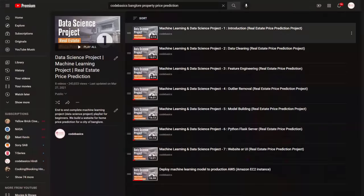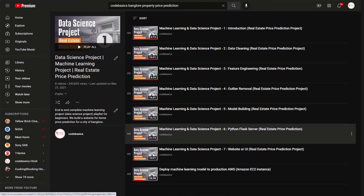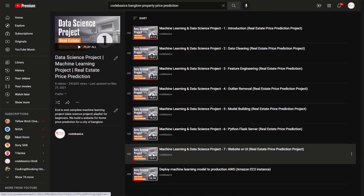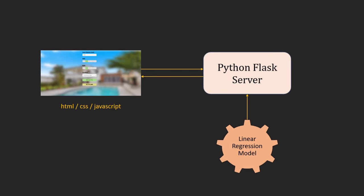In my Bangalore property price prediction project, the model was trained using simple linear regression. Before training, we performed outlier removal, dimensionality reduction, and a lot of feature engineering techniques, then optimized the model with hyperparameter tuning using Grid Search CV. The model was then deployed to Amazon AWS cloud with a Flask server running on top of it serving requests from the website. All the code is available free on GitHub.